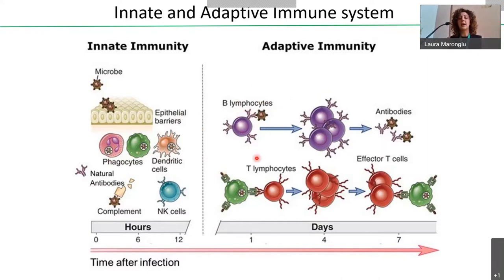Once lymphocytes recognize antigens, they proliferate and acquire effector functions. B cells produce antibodies; T cells acquire effector functions. Importantly, these cells also differentiate into memory cells that recirculate during the lifespan and ensure a more rapid immune response against a second infection. The key difference in immune recognition between B and T cells is that B cells recognize soluble antigens, while T cells require antigen presentation from antigen-presenting cells. Among the most potent antigen-presenting cells are dendritic cells.